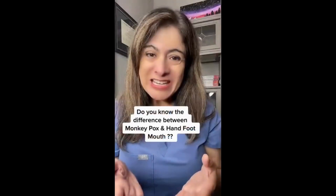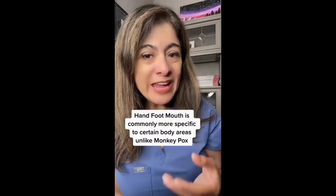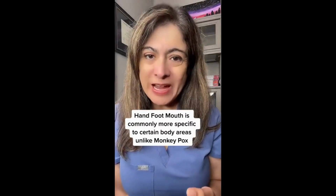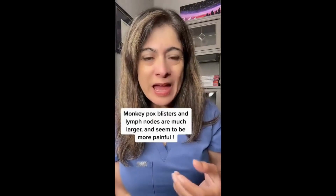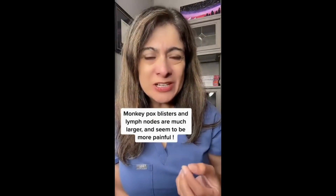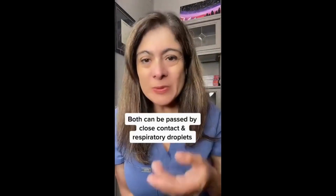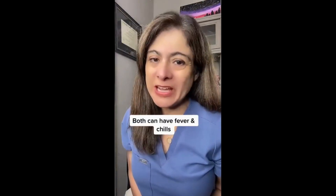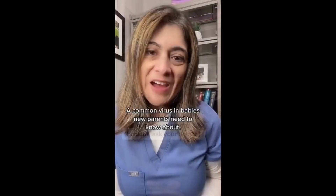What is the difference between monkeypox and hand-foot-mouth that little kids often get? Hand-foot-mouth, as the name suggests, appears on the hands, feet, mouth, and diaper area — though not every area needs to be affected. With monkeypox, the blisters are much larger and can be found on any part of the body. Both can be passed through respiratory droplets and close contact, and both can come with high fever and chills in the first couple of days.